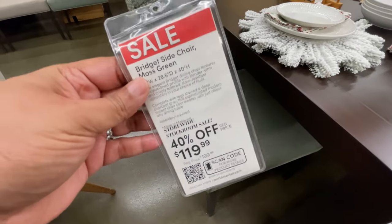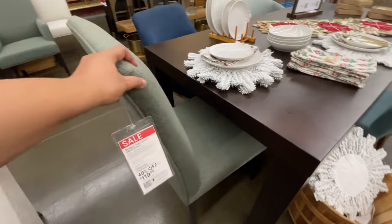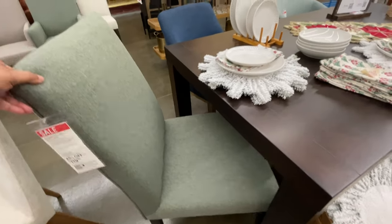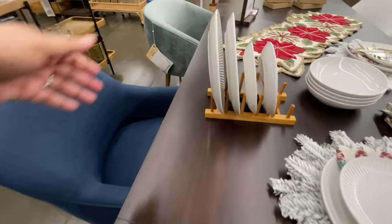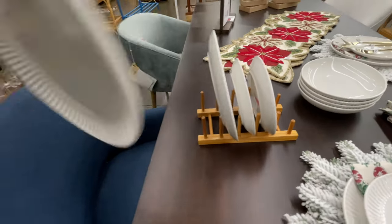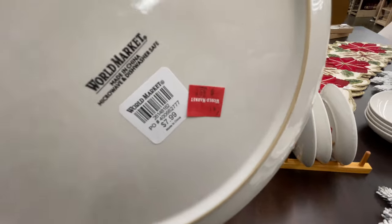Oh my gosh, the sale on the furniture — look at this chair, beautiful color by the way. And wait till you see how much this table is. Right now is a really good time to shop World Market.